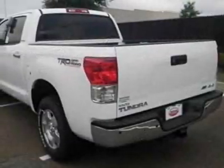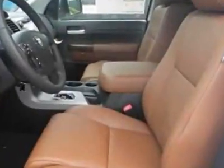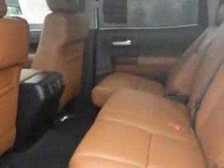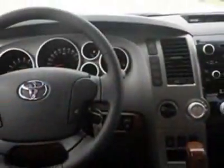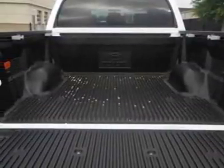This Tundra 4-wheel drive truck boasts a 5.7 liter engine and has an unspecified transmission. Additional options for this vehicle include the padliner with deck rail system, 50 state emissions, front skid plate, and the power tilt and slide moonroof with sliding sunshade.